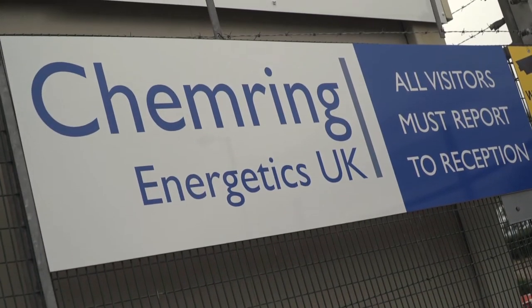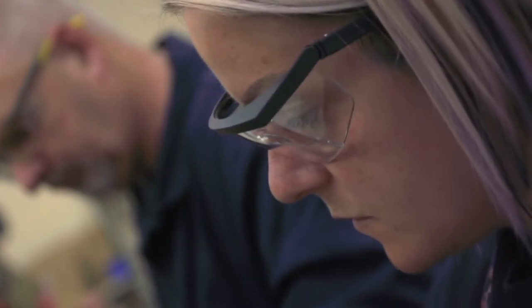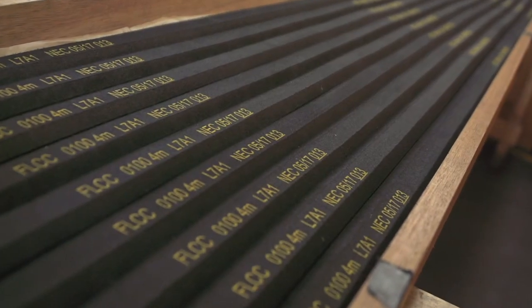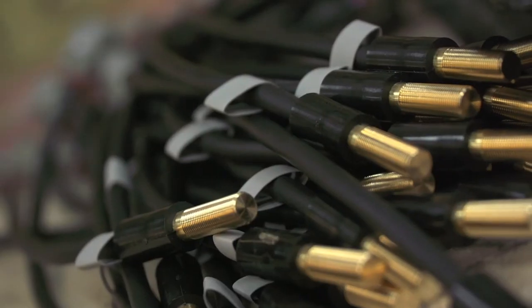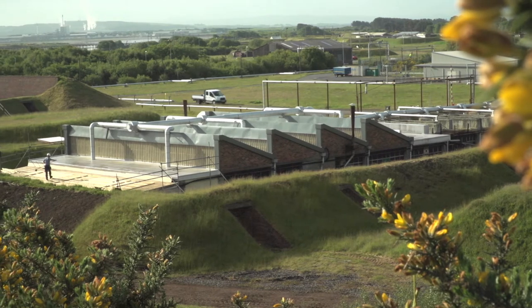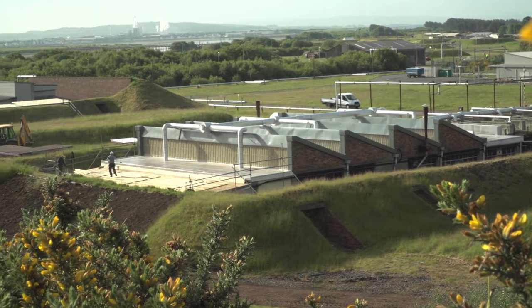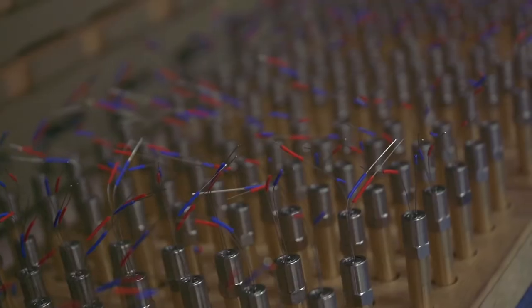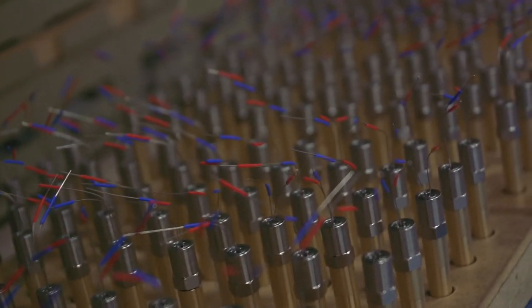Chemring Energetics UK is part of the Chemring Group, a global business which specialises in the manufacture of high technology products for the aerospace, defence and security markets. For 150 years, its site at Ardeir in Scotland has seen the development of innovative devices which harness the capabilities of energetic materials.